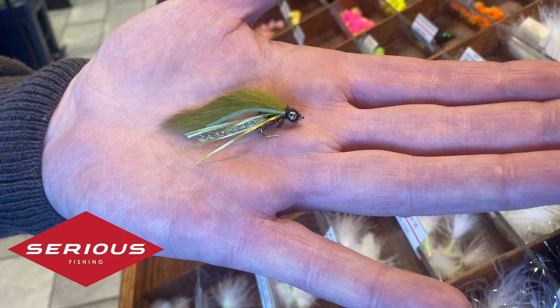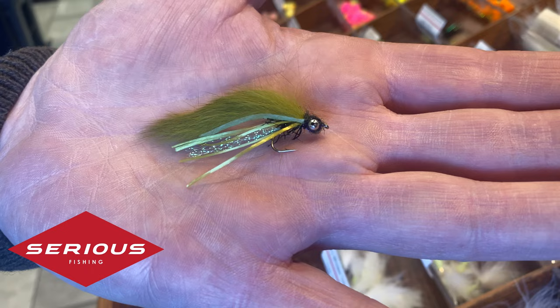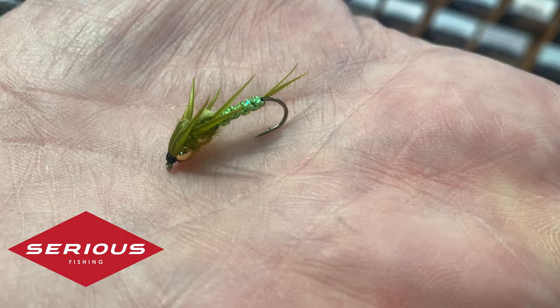We keep salmon flies, trout flies, pike flies, saltwater flies — you name it, we'll give you something to fly fish with.